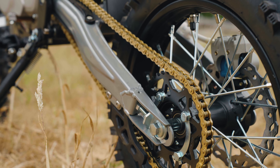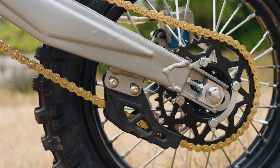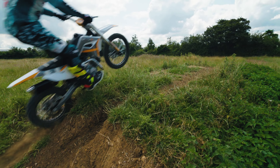The chain and sprockets are built to withstand the demands of off-road riding. The wrap-around chain sliders add that extra protection and durability. The Thumpster Gripper seat offers superior traction and grip for maximum control during aggressive riding.